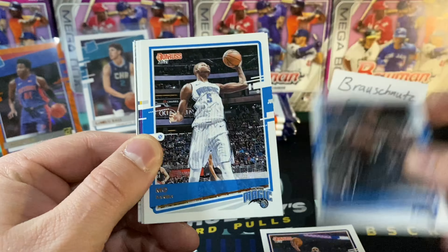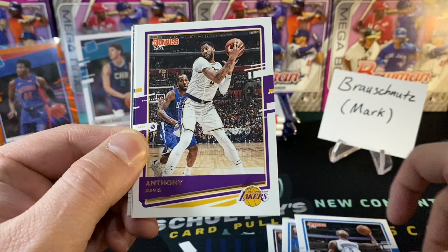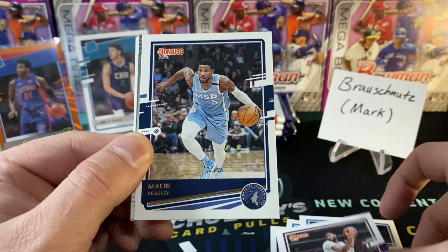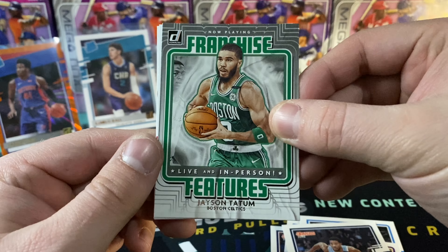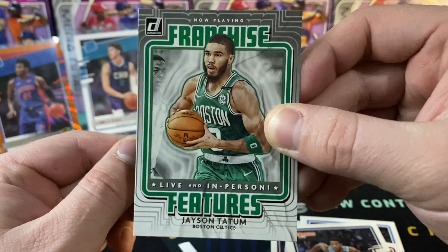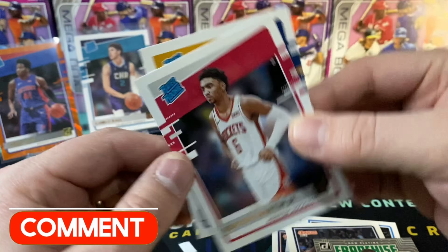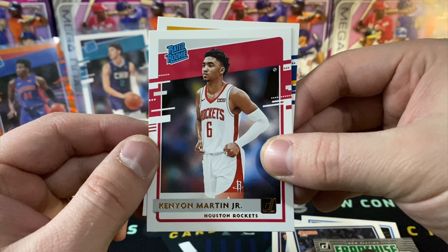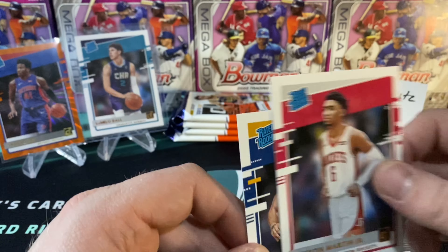Ricky Rubio on the front there. Terrence Ross — product of where I am from, Portland, Oregon. Bo Mamba, Anthony Davis, Malik Beasley. We got another insert — it is a live and in-person Jason Tatum. These are some sweet looking inserts. Let me know in the comments what you think of all the inserts here out of these packs. Kenyon Martin Jr. rated rookie and Elijah Hughes rated rookie.